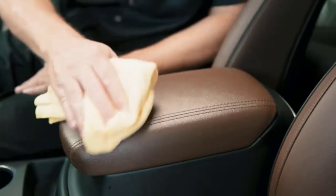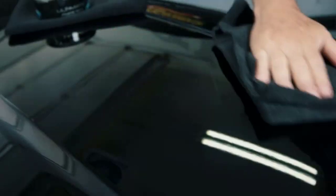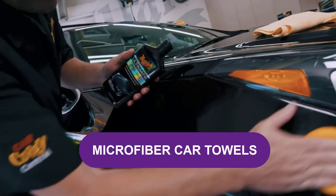Are you looking for the best microfiber car towels? In this video, we will break down the top three microfiber car towels on the market.